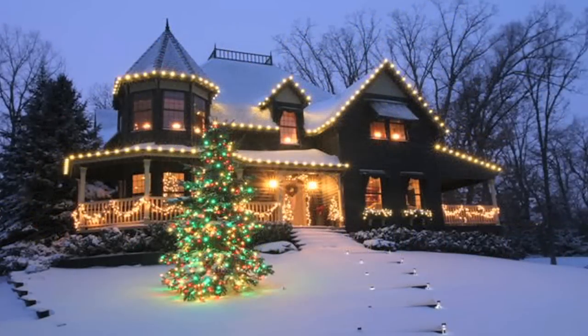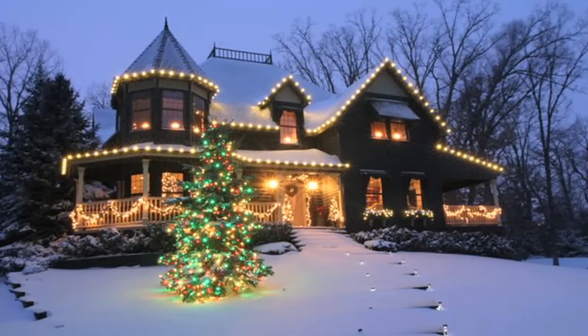We'll do cut-to-fit lights, which means that your lights look exactly perfect for your property. And then at the end of the season, we'll come back, we'll take them down, box them up, put your name on it, and we'll store them in a container until the next season.